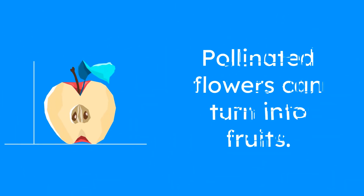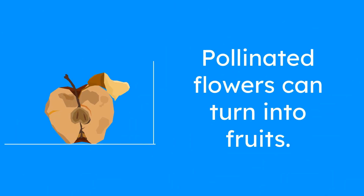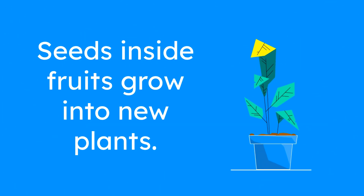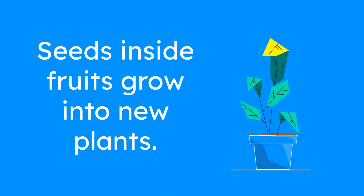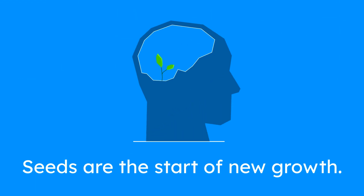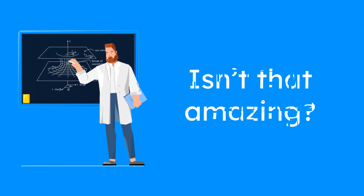After the flowers are pollinated, they can turn into fruits. Fruits are like the plant's seed carriers. Inside the fruit, you'll find seeds, which will grow into new plants if they're planted in the soil. It's like the plant's way of creating a new generation. The seeds inside the fruit are the start of a whole new cycle of growth. Isn't that amazing?